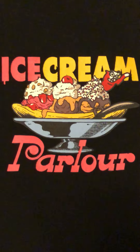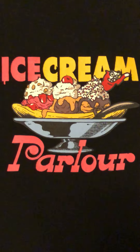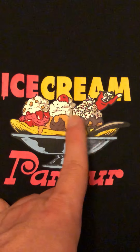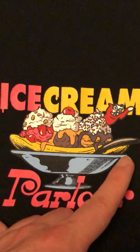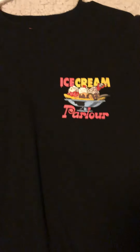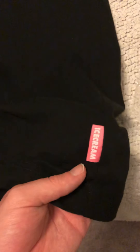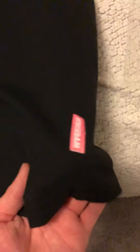As you can see, it has Ice Cream right here — Ice Cream Parlor — right here with the little sundae. Got that little dog silhouette again. Ice Cream in pink and yellow. The little sundae with the fudge and caramel and strawberry, the nuts and sprinkles and cherry. I'm going to go down here so I could show y'all. This has the Ice Cream tag down here on the bottom — left-hand side of the shirt. You have the little Ice Cream tag.